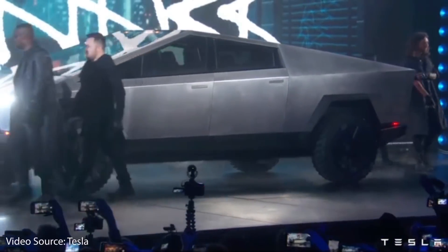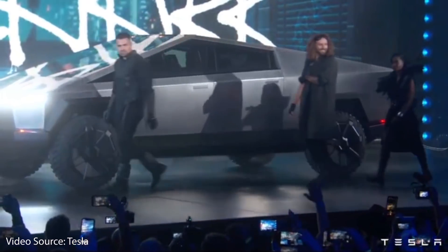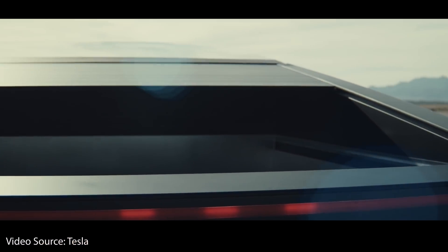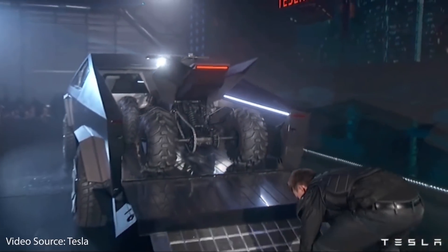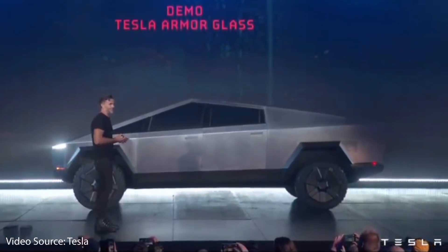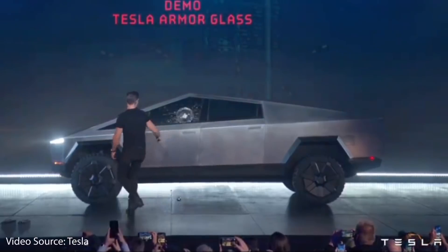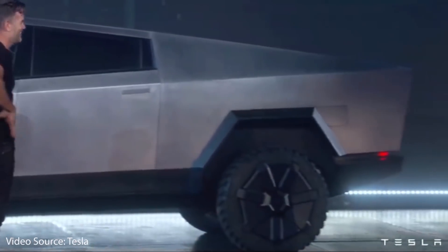The exterior of the Cybertruck is very unique — it's made out of stainless steel, which is corrosion and dent resistant. It has a six-and-a-half-foot covered locking bed or vault. It will include 120-volt and 240-volt outlets, a built-in air compressor, and Tesla's infamous armor glass. We know how that went during the demonstration, but Tesla's armor glass is a lot stronger than standard glass.